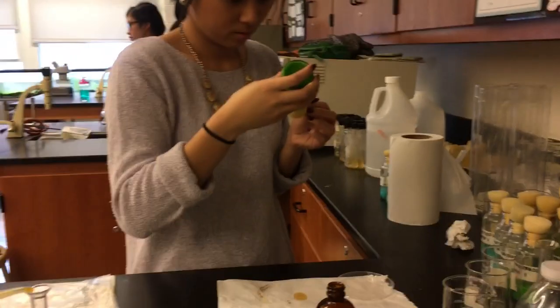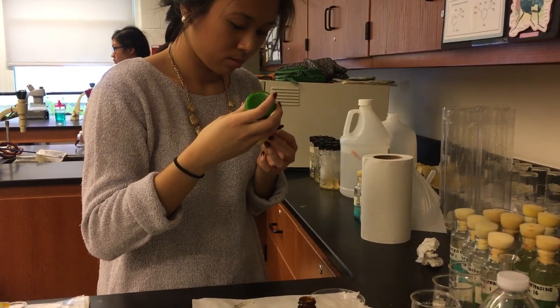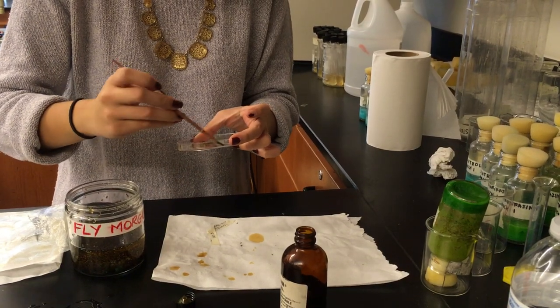This project is important because food dyes are in all our foods and we don't really track how much we eat because there's so little of it. But when you accumulate how much you eat over the years, it can cause adverse effects and have a really bad impact on you.